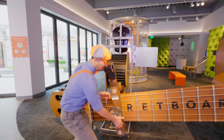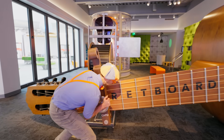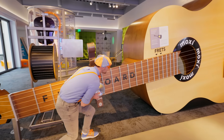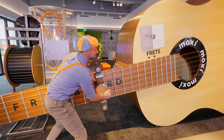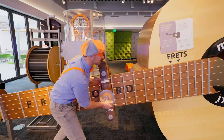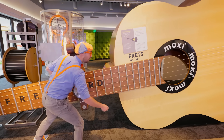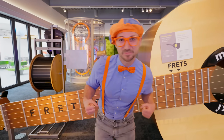Now let me move this up. And when I move it up, it'll tighten the strings, which effectively makes it tighter and shorter. And now listen to how it sounds. Higher pitched! Cool! Let's keep exploring.